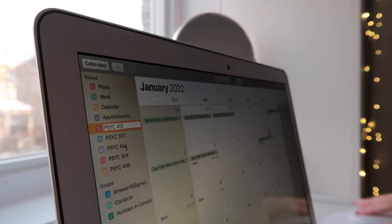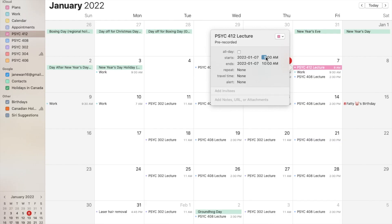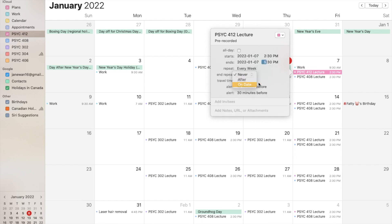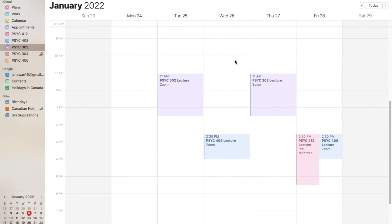The first thing that I like to do is to add my schedule into Apple Calendar. I have everything Apple, so I just prefer using Apple. You can add it to Google Calendar — it doesn't even have to be digital, you can write it down on paper. I just like having a weekly view of my schedule so I know when my classes are, what I have to do before my next class, when my next class is, and how much time I have in between.